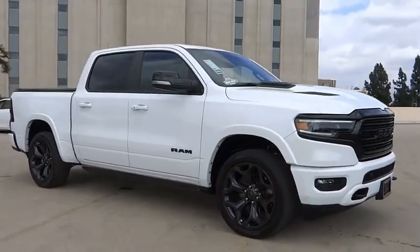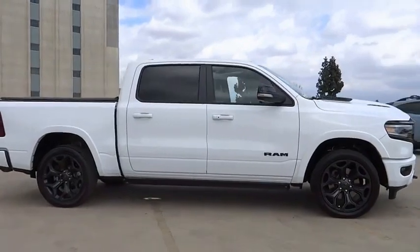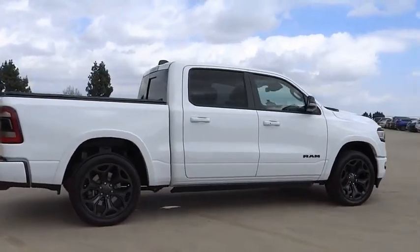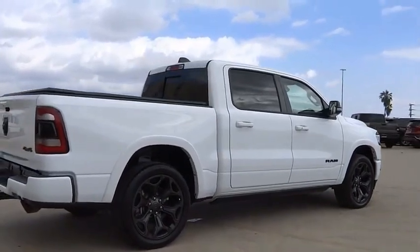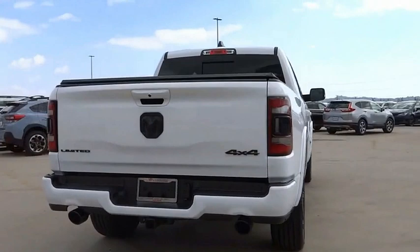You are going to love the 2021 Ram 1500. The Ram 1500 went against the Chevrolet Silverado, Ford F-150, and Toyota Tundra, which are all excellent trucks in their own right. The Ram took home the prize for its well-rounded strengths.